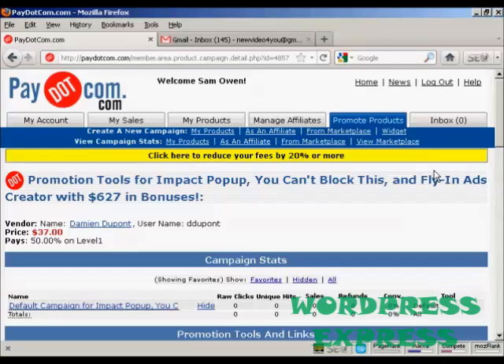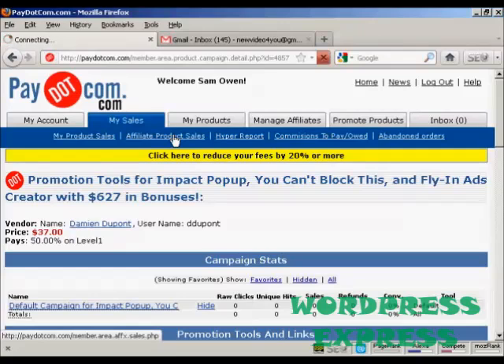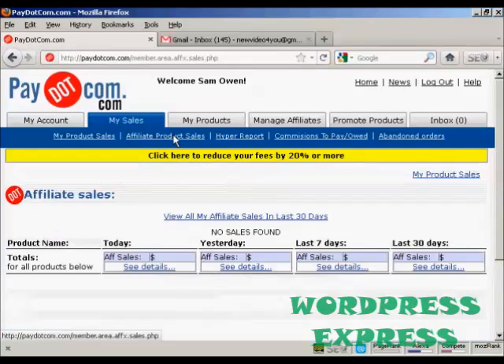So what I would do is put that link into my website, and then when people come to my website and click on the link, the statistics will start to show here in the 'My Affiliate Product Sales' section — you can see it will show them all in here. What happens with Pay.com is that when somebody makes a payment by PayPal, Pay.com will split the commission off and the vendor will get their percentage, you'll get your affiliate commission, and of course there are some fees which come out of it. But it's a good alternative to ClickBank.